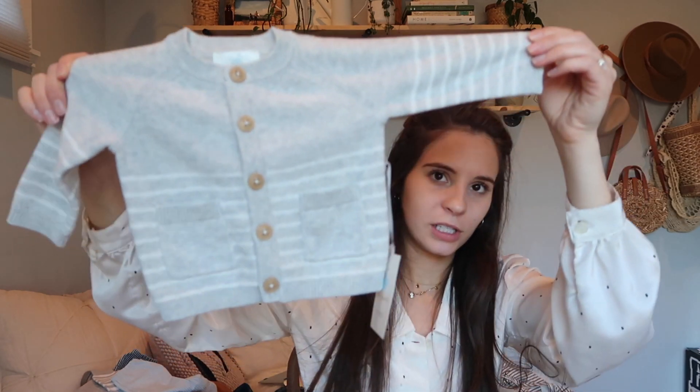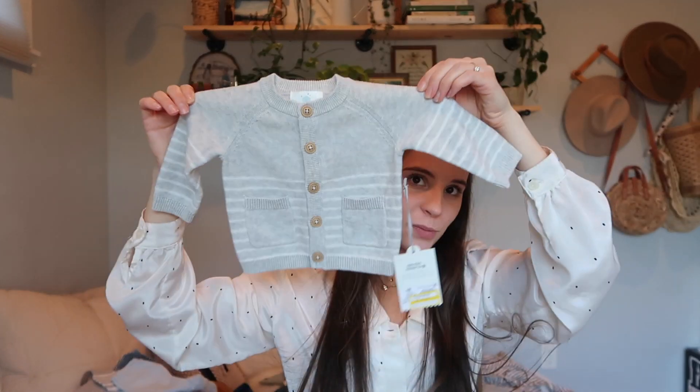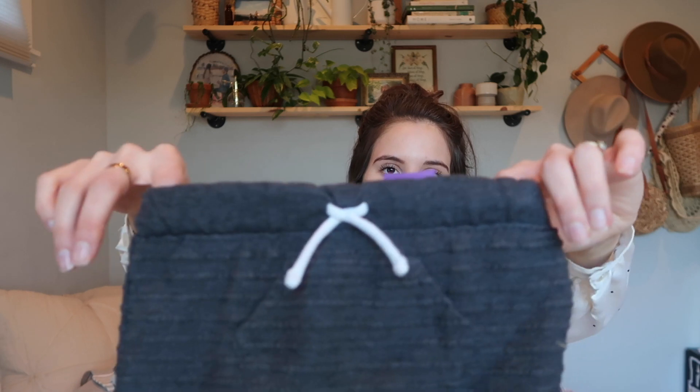I'll throw this in even though it's not thrifted — it was $3 at Target and it's newborn size. I thought this was a good find because normally it was like $13 and I've been eyeing it. I love it. I also got this hat — it was a dollar, a little tiny beanie, so sweet.